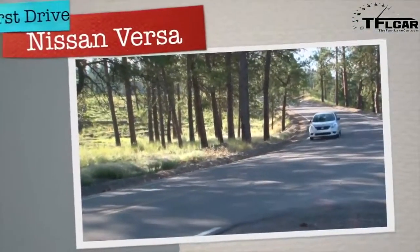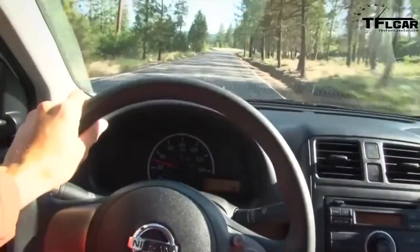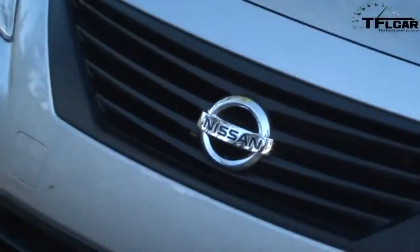The Versa isn't about style. To be quite honest, it's forgettable, conservative, and plain as the day is long. In fact, its brilliant silver exterior looks like every rental car I've driven off the lot. But that's not why you should consider the Versa.